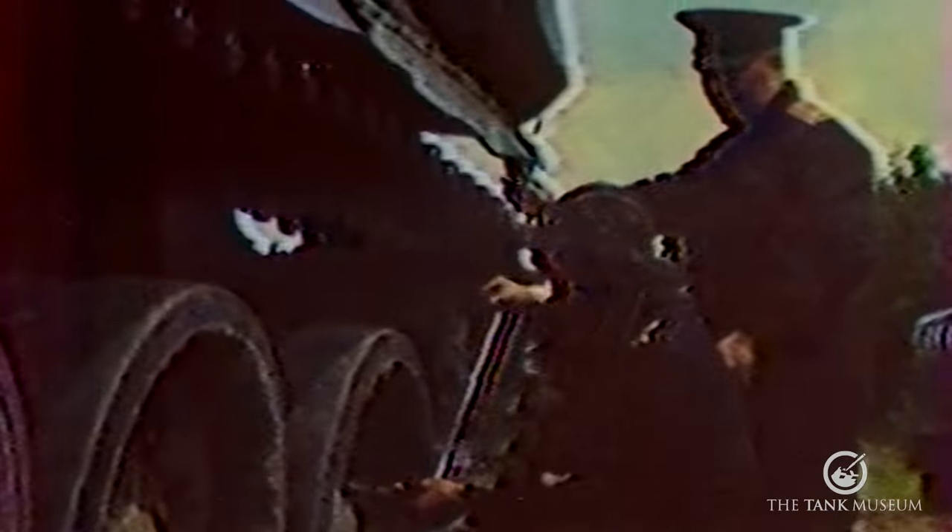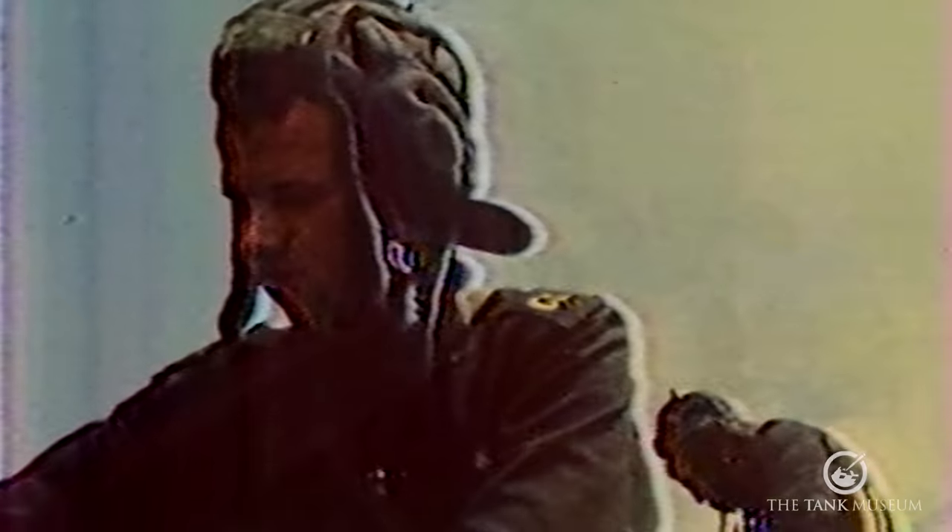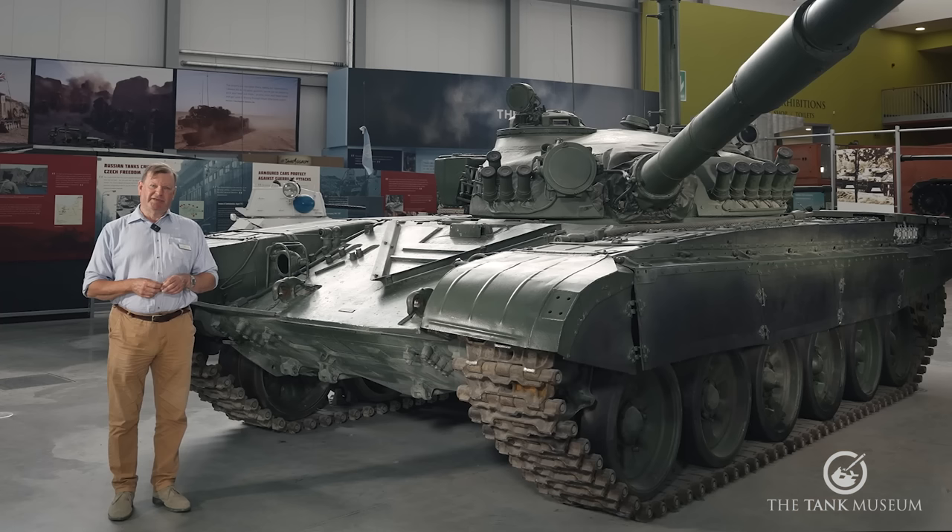Rugged simplicity in design, build and maintenance — important when tank crews were usually conscripts from a wealth of different peoples. Lastly, there's an emphasis on firepower, with some of the most powerful guns fitted to tanks anywhere.